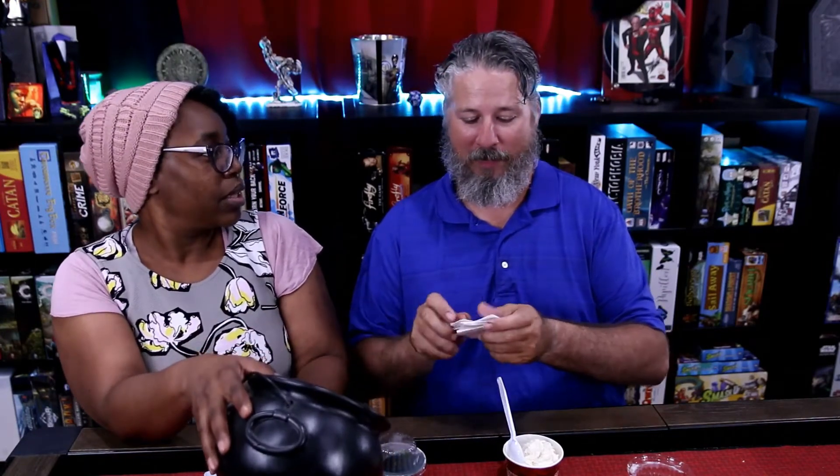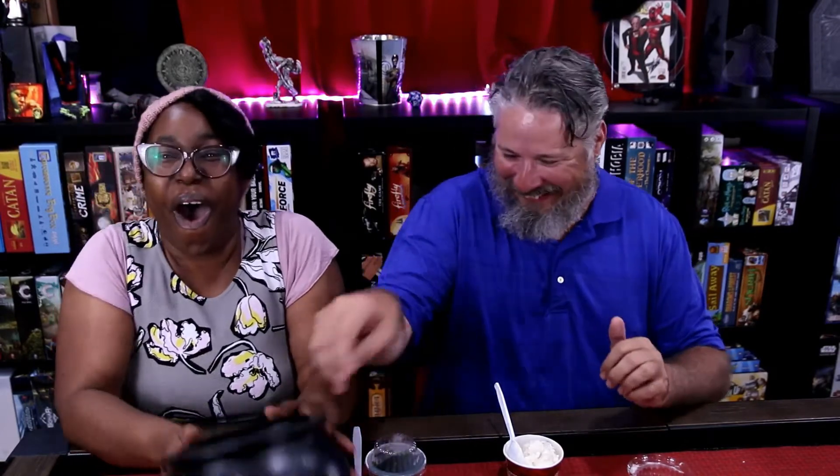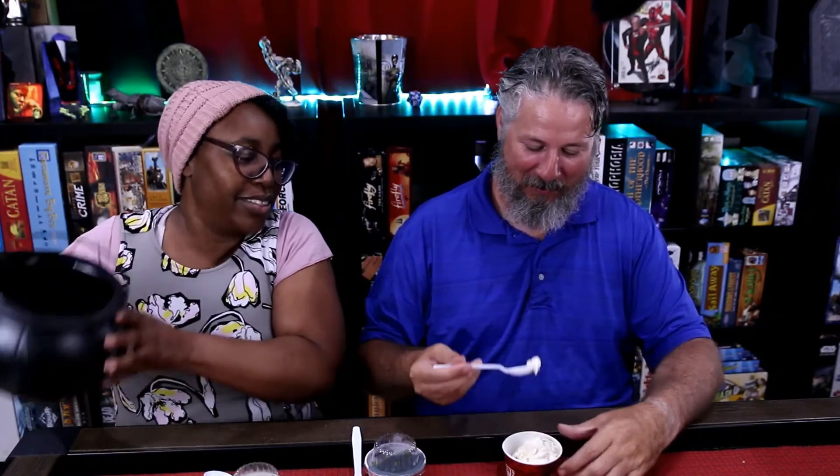We got accused of cheating last time. I don't remember by who — I'm not throwing out names. Oh, did we get accused of cheating by Jake, and it was his wife that won? Yeah. My part in this is done. Calm down, slow your roll, eat your ice cream.